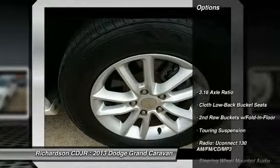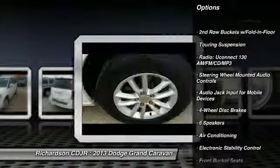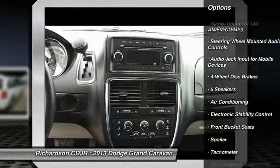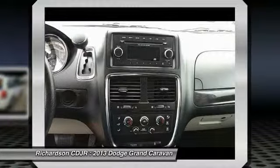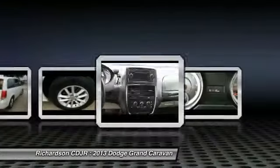Here are some of this vehicle's great options: traction control, dual airbags, power steering, alloy wheels, air conditioning front, four-wheel disc brakes, electronic stability control, rear window defroster, power windows, trip computer.